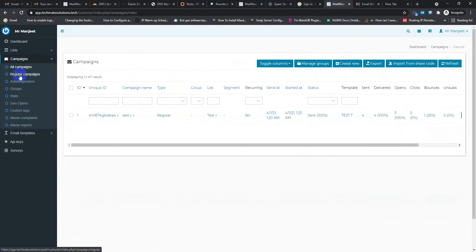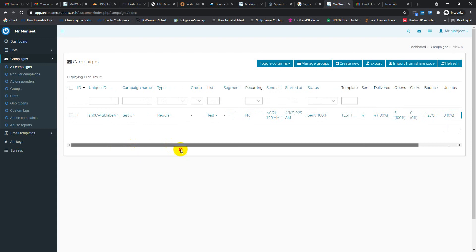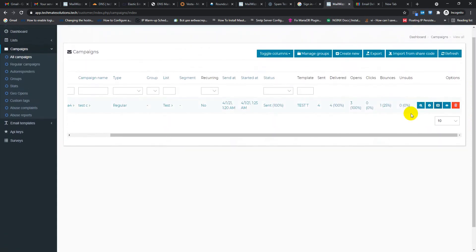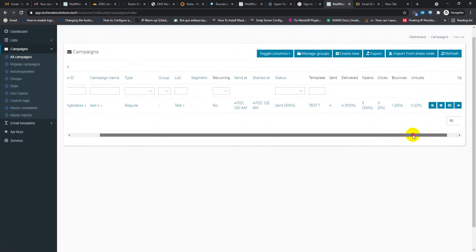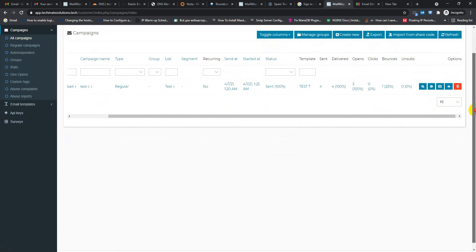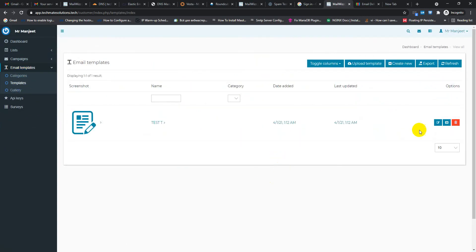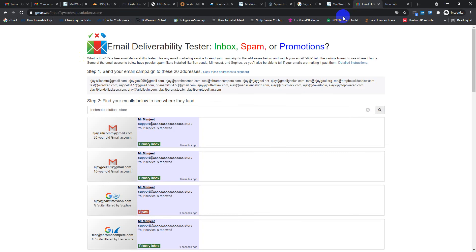After connecting my SMTP with the Mailways server, I sent a few test email campaigns and most of my emails landed in inbox. I can say that it is almost 90% plus. Let me show this — here is my email template and let's do a test.